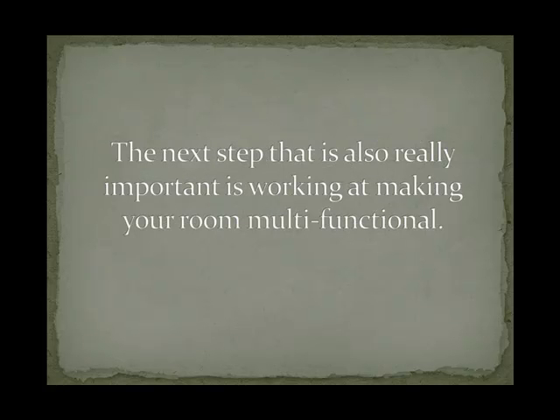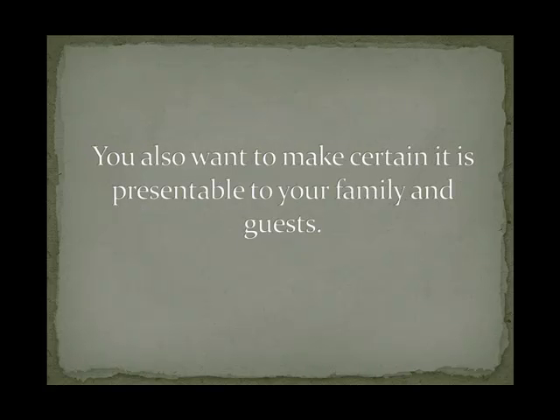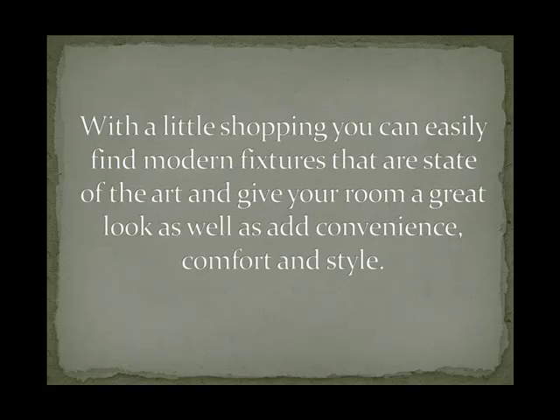The next step that is also really important is working at making your room multifunctional. You don't want a bathroom that is cramped and hard to move around in with the fixtures being difficult to access. You also want to make certain it is presentable to your family and guests. With a little shopping you can easily find modern fixtures that are state of the art and give your room a great look as well as add convenience, comfort and style.